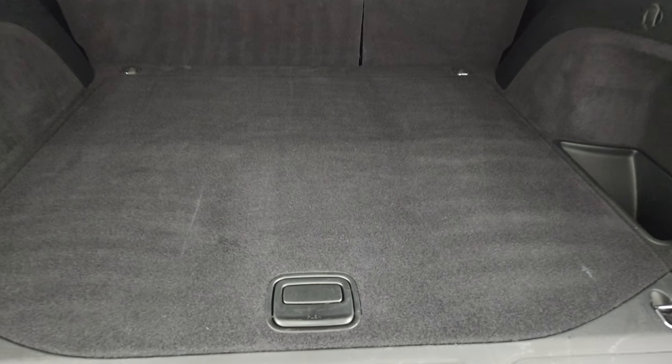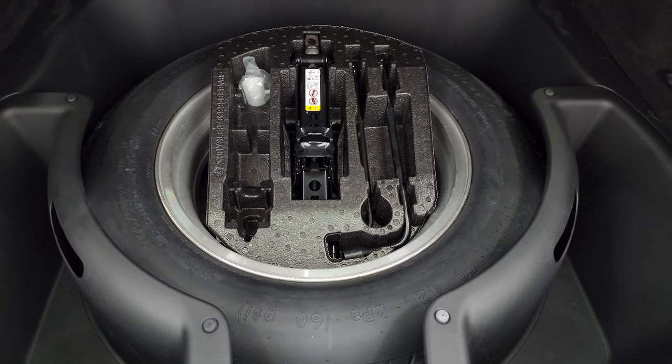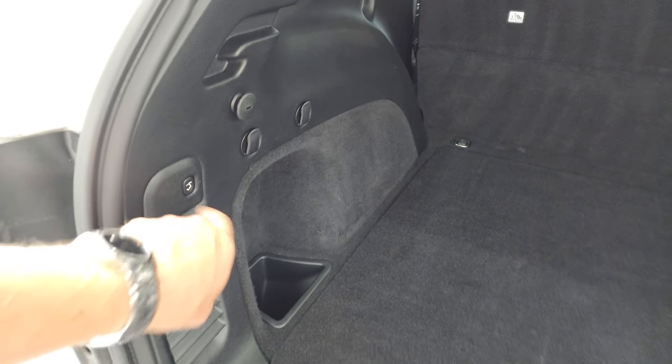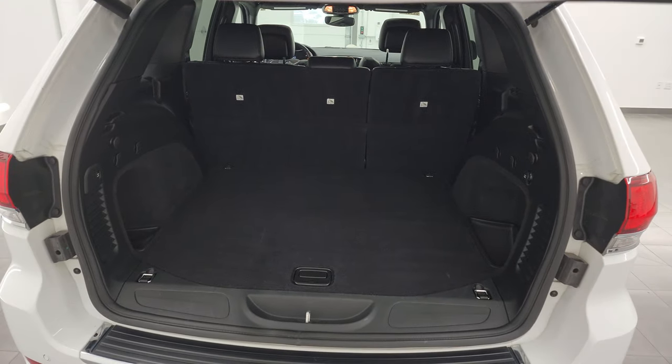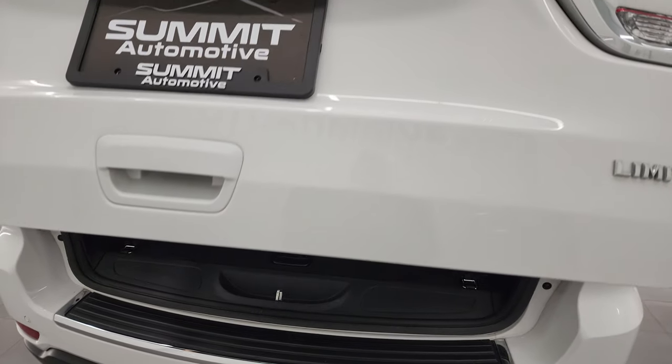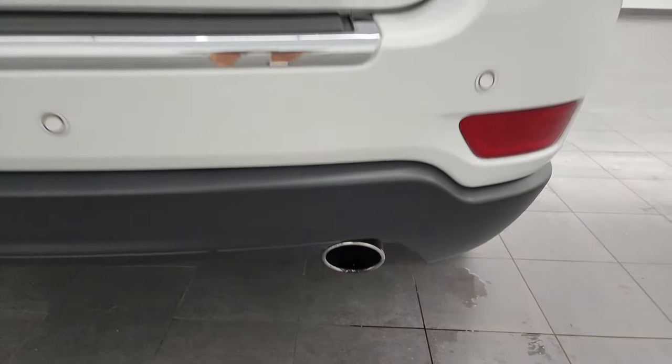The back storage area is in excellent condition, with a full-size spare tire and jack tools. Those seats fold down for extra storage, and to get this gate down you press that button right there — it will beep at you three times and then begin its descent. You do also get the chrome-tipped exhaust there.